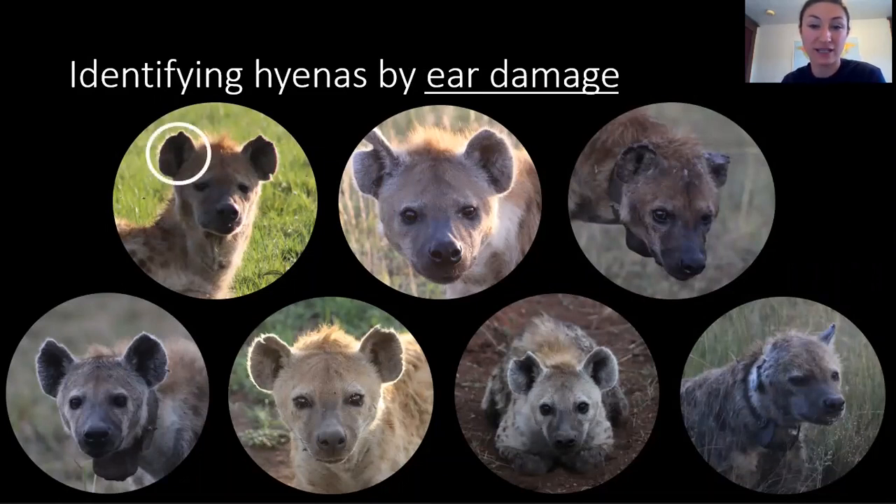For example, by receiving tiny nicks and cuts on the edges of their ears, many end up with pointed ears like this lady here on the top left. Other times, they may lose a tiny notch from their ear. They could also end up with a tiny little flap hanging off of their ear. Sometimes they lose a large piece of their ear, or in some cases, they even lose an entire ear. This range of ear damage can give us hints as to who each hyena is.